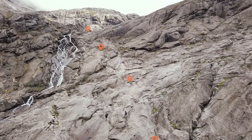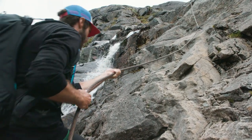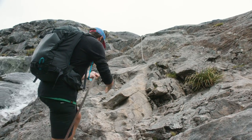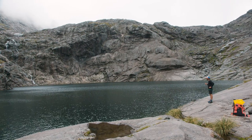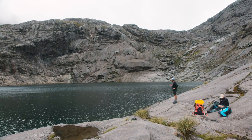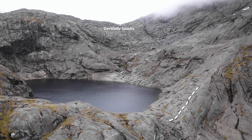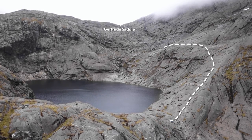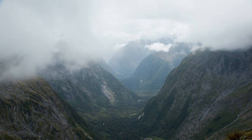Follow the orange triangles along the granite slabs as they will lead you along the safest path, greatly reducing your chances of slipping. Continuing along the slabs will bring you to a steep section with steel cables installed — use these cables to help you get up to Black Lake. Black Lake is a good spot to have a break, but don't linger too long as it's not too far to the saddle. From here you'll have more granite slabs to climb, and again there are some steel cables to use, but be careful as it can get very slippery up here.